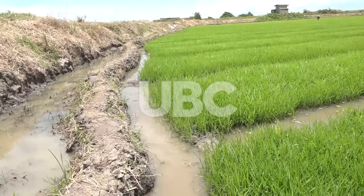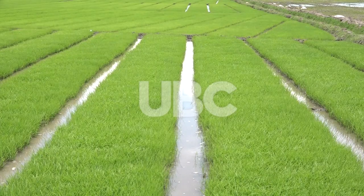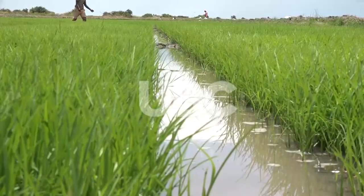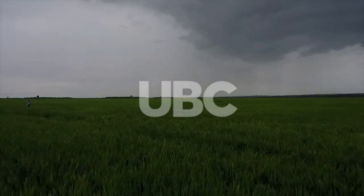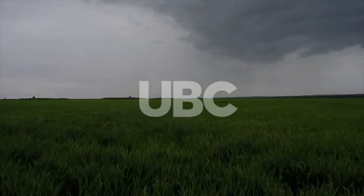Seed preparation starts with sorting before getting to the nursery bed, from where upon maturity seedlings are extracted for replanting. After 26 days, the rest is a struggle to protect the growing and flowered rice from rodents, pests, and birds. It takes three months, which is equivalent to 90 days.